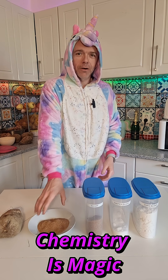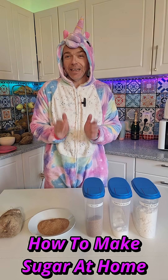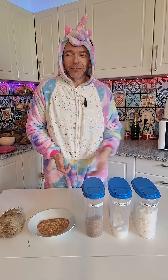So to extract it you have to go through a chemistry process. As I'm a chemist, I'm going to show you exactly how to make sugar at home with home ingredients and home equipment, rather than in a big factory.